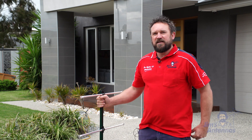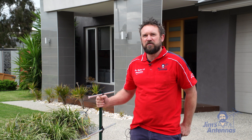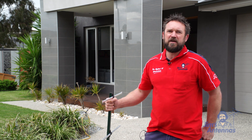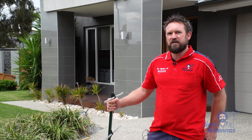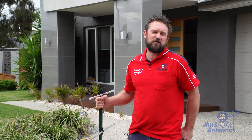Hi there, I'm Matthew from Jim's Antennas. Today I'd like to talk to you about some problems we can encounter with free to air reception. Some of the areas that we live in are different to others. In built-up areas we do have a lot of mobile phone towers. Mobile phone towers transmit frequencies in the 2400 megahertz range, which is a very high frequency. That frequency can affect our TV viewing experience by creating pixelization and loss of signal altogether.